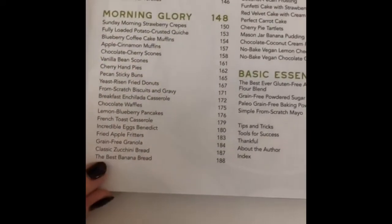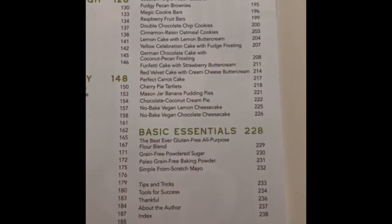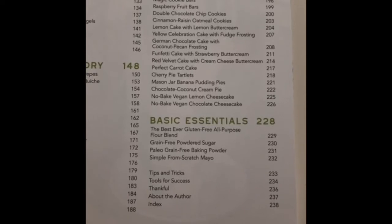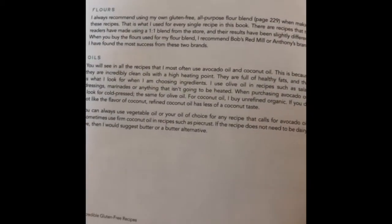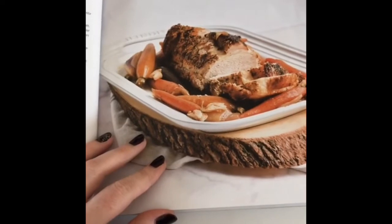We've got tons of delicious breakfast recipes and lots of fabulous desserts — just family favorites, like peach cobbler, which is my favorite. We have carrot cake, and my cousin loves the German chocolate cake. The yellow celebration cake really turned out to be one of my favorites too. Then there are basic essentials: tips and tricks, tools for success. If you're new to the gluten-free journey, I'm sharing the essentials you have to have in order to do gluten-free baking — great for those who are new or have been cooking gluten-free for a really long time.